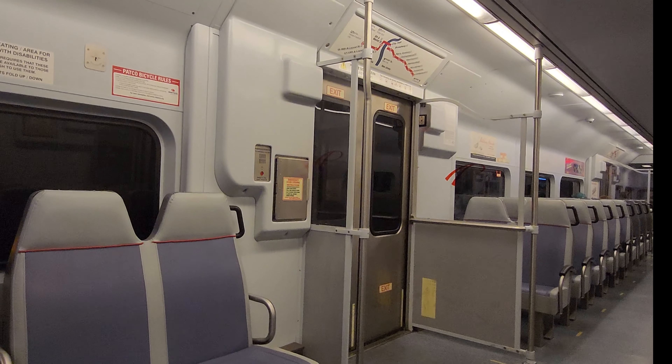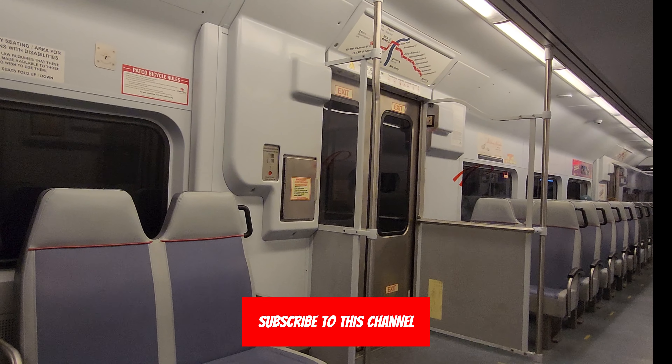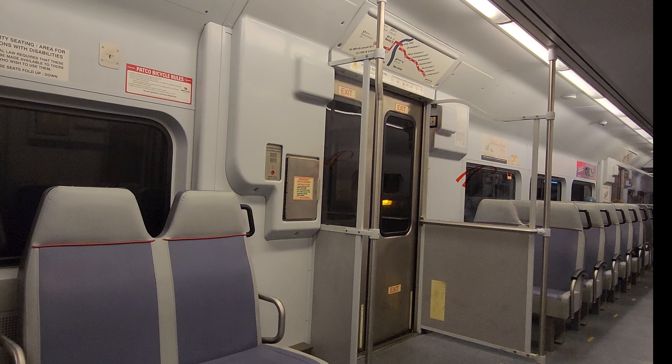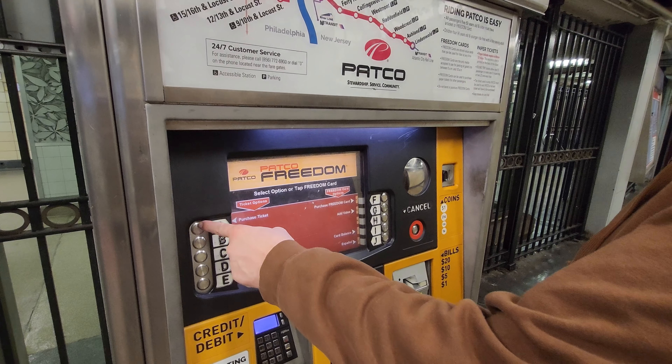Before I get started, thank you for watching this video and subscribe to my channel, as I'm always sharing tricks to help you make your next vacation the best one yet.